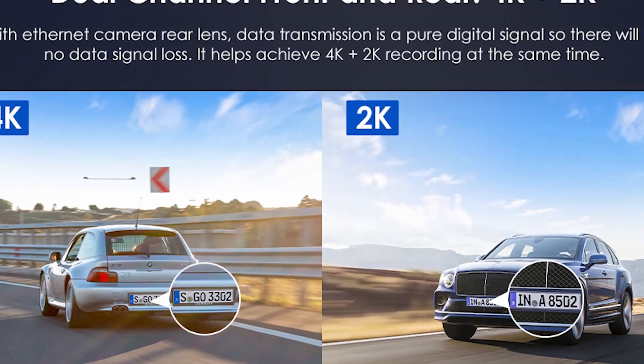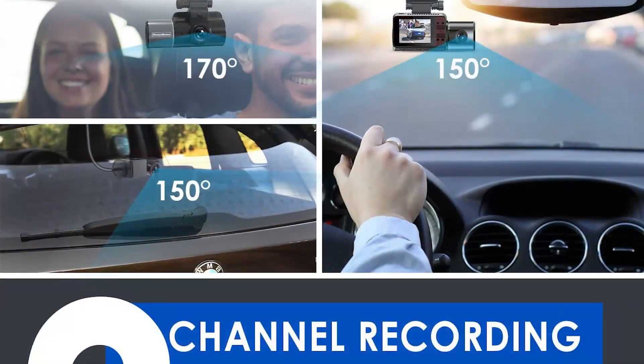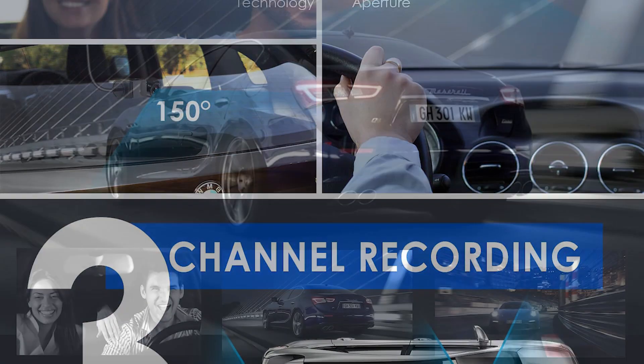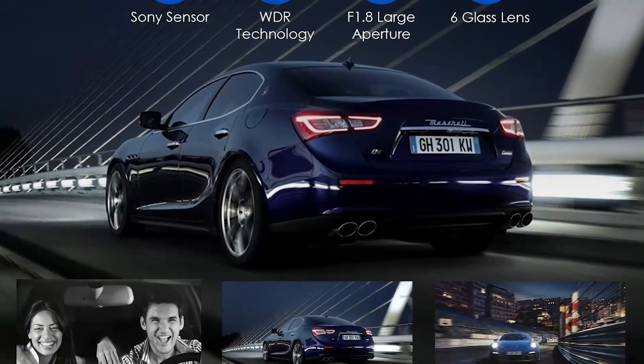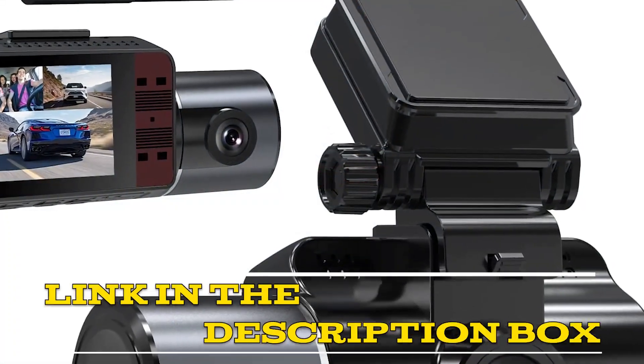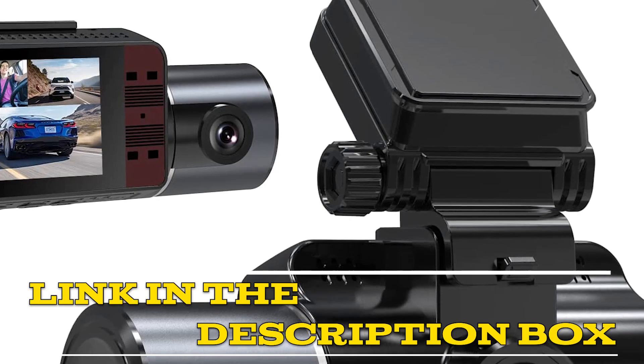Its built-in GPS, three-channel recording system, and 4K recording quality make it one of the best dash cams on the market. And with its user-friendly interface, compact size, and included SD card, it's also one of the most convenient dash cams available. Click the link in the video description for more details or to order. Up next, number one: Vantrue 2.5K D50 built-in GPS Wi-Fi three-channel dash camera.